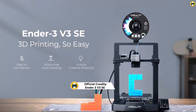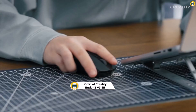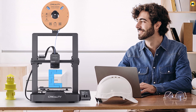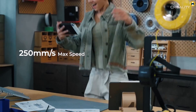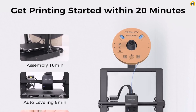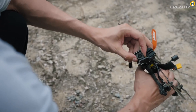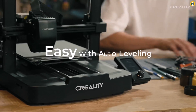Number 1: Official Creality Ender 3V3 SE 3D Printer — Fast and Reliable for All Users in 2024. The official Creality Ender 3V3 SE firmly positions itself in the competitive best 3D printer for beginners 2024 market, offering a blend of speed, reliability, and user-friendly features. This 3D printer stands out as an excellent choice for both novices and experienced users. A key highlight is its 250 mm per second fast printing speed, significantly reducing printing time and making it ideal for those who value efficiency, whether working on intricate models or larger prints.